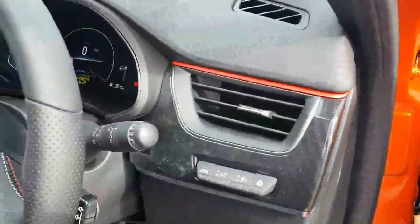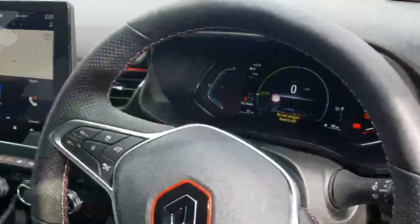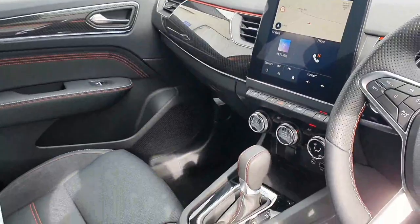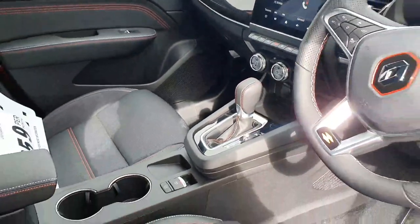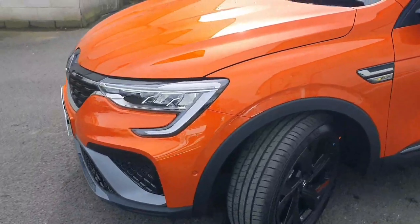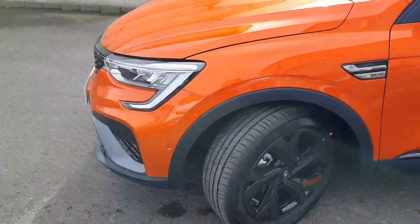Blind spot warning, heated seats, heated steering wheel, all electric seats, self-parking system, also includes a wireless phone charger, C-shaped LED running lights.